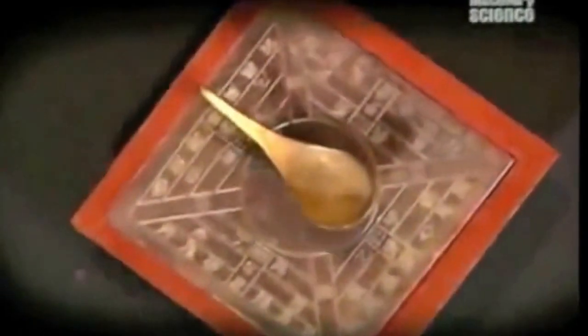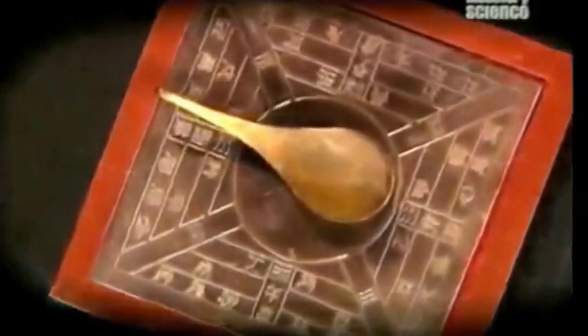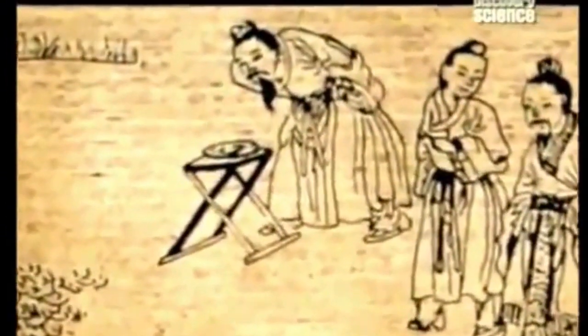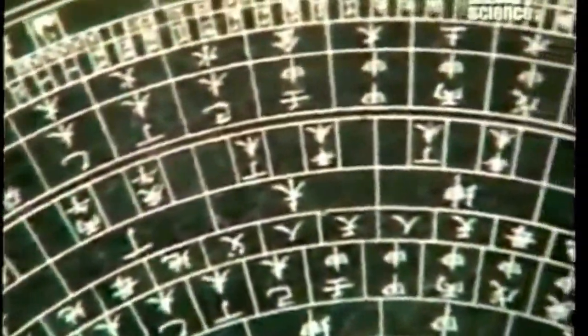And so the cinnom was a mystical instrument used not for navigation, but as a tool for geomancy, or feng shui. Feng shui is a technique for aligning cities and houses harmoniously with the earth's forces — forces detected with the aid of this compass.